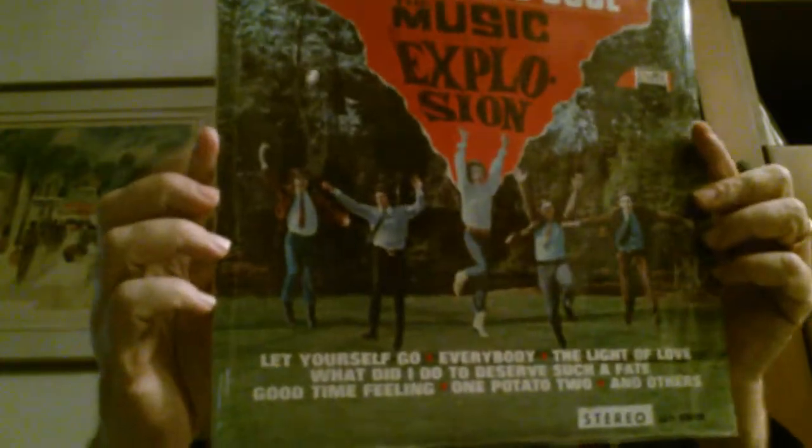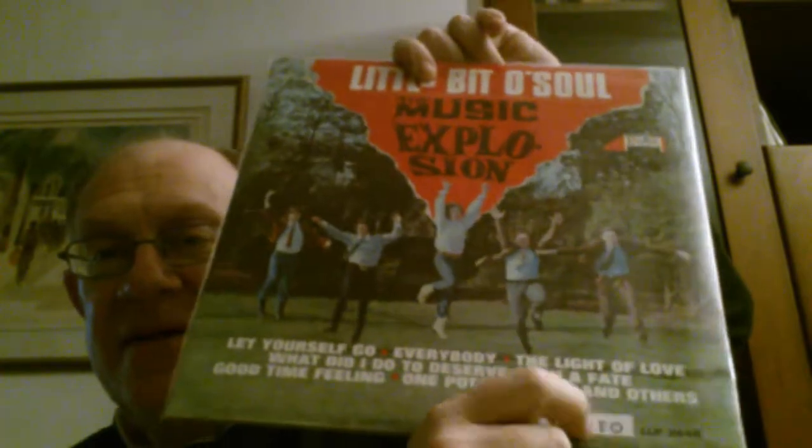And a very 60s cover for the Music Explosion — 'A Little Bit of Soul.' Would you know the one? Song titles include 'Lori,' songs that serve everybody, 'A Good Time Feeling,' 'The Light of Love.' I don't know any of them. It's stereo, and there's a sticker here.